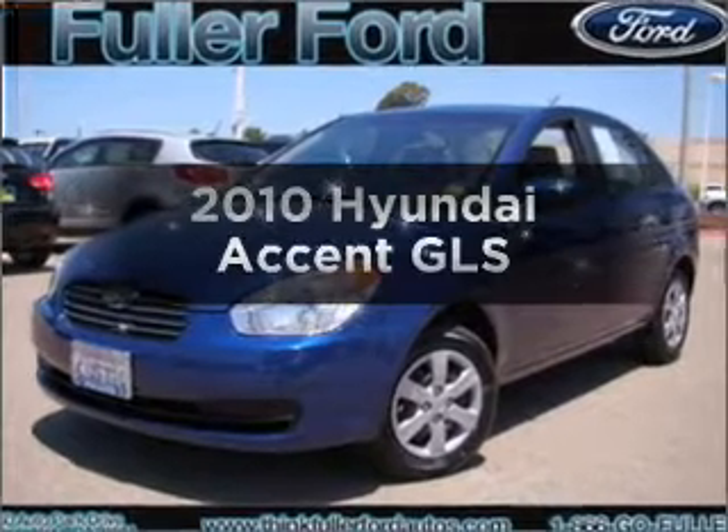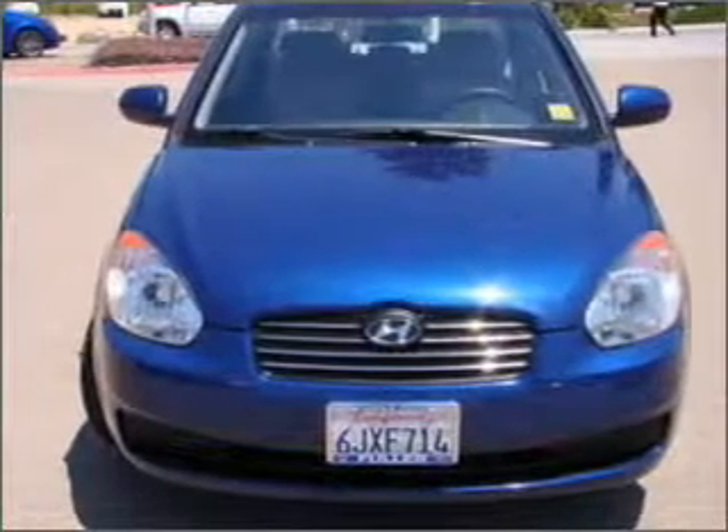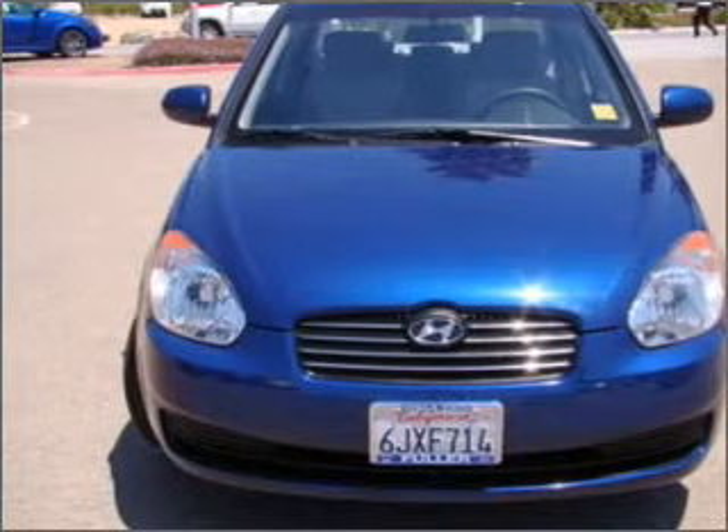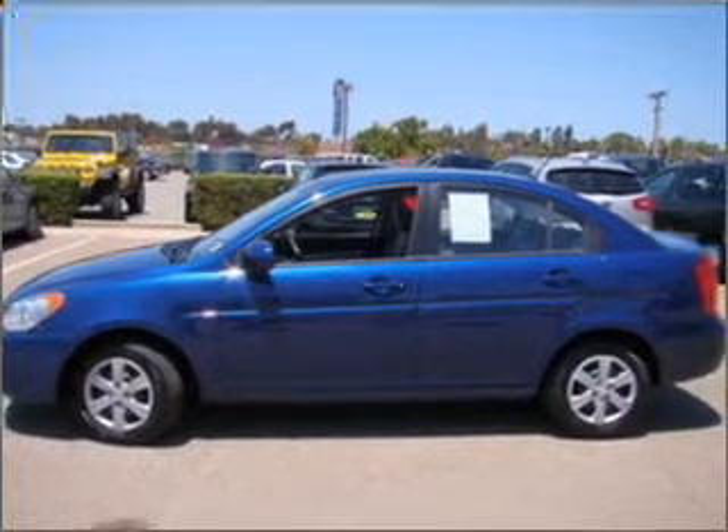Get noticed in this 2010 Hyundai Accent. If you're looking for an automobile with great attributes, look no further. With an efficient four-cylinder engine connected to a smooth shifting automatic transmission.